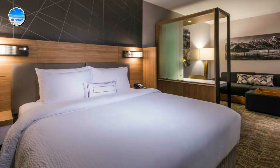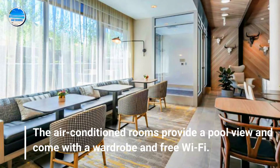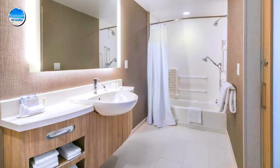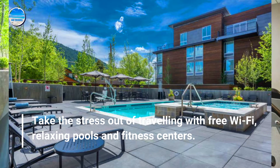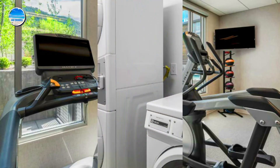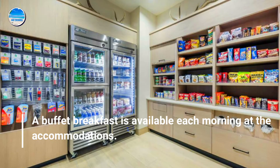The air-conditioned rooms provide a pool view and come with a wardrobe and free Wi-Fi. Take the stress out of traveling with free Wi-Fi, relaxing pools, and fitness centers. A buffet breakfast is available each morning at the accommodations.